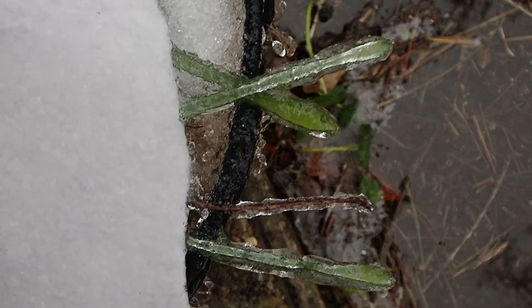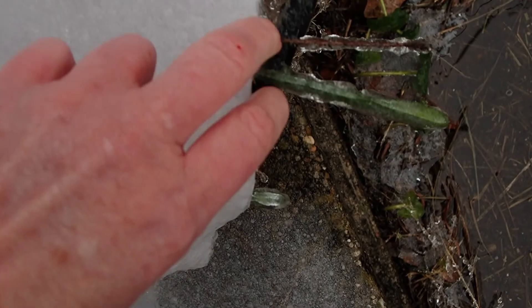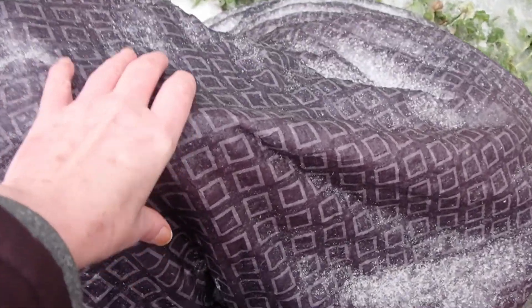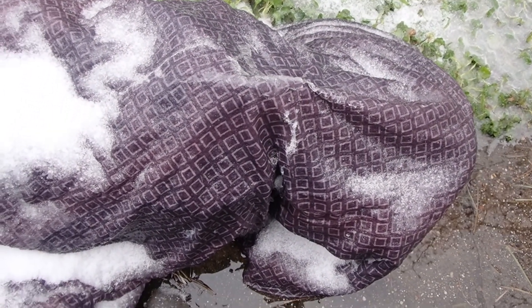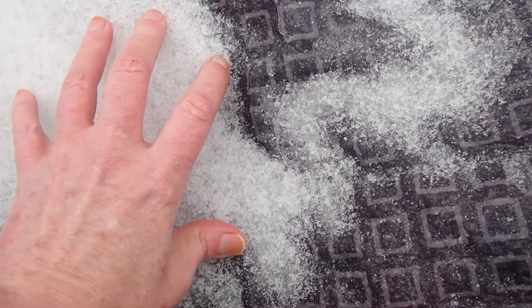I've never seen anything like this. I'm going to check my plant where it's sticking out — well, I can't move it, the blankets are frozen solid. Can you believe that? I can't check on any of my plants. This is definitely a first for me — it's crunchy. This is just solid ice, not snow.